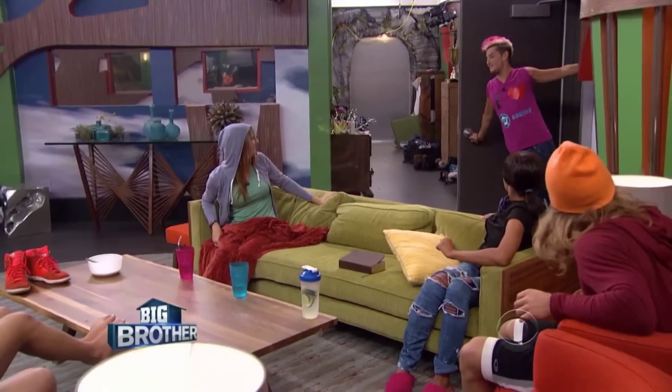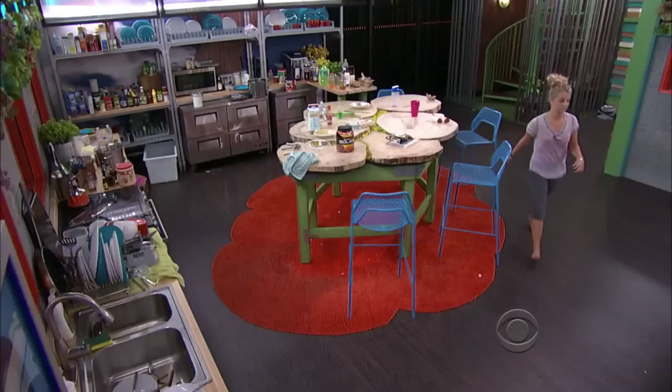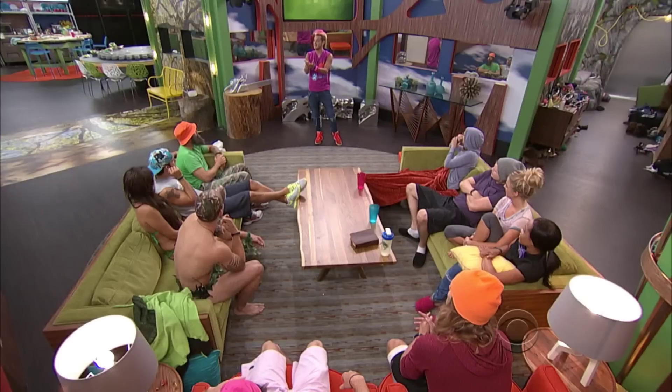Hey everybody, it's time for the Veto competition. Everybody gather in the living room. This competition will be played one at a time, so get yourselves into separate rooms and wait for Big Brother to call you out into the backyard. Caleb, Victoria, you may leave Eden, but only for the duration of the competition. Immediately following, you must resume your Adam and Eve punishment. Good luck, and may the best house guest win.